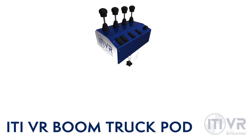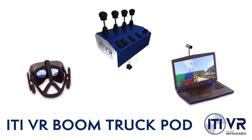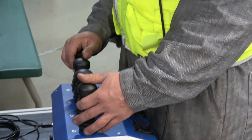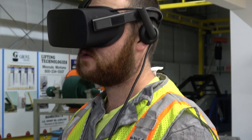The Boom Truck Pod can easily be added to any existing ITI VR system or standalone in the VR Crane Sim package. Simply sync up the Boom Truck controller hardware to start learning basic functions, controls, and operating techniques as though you were training on the real equipment.